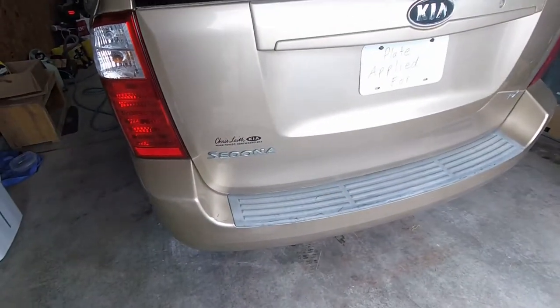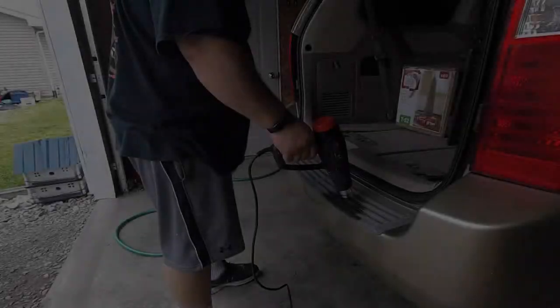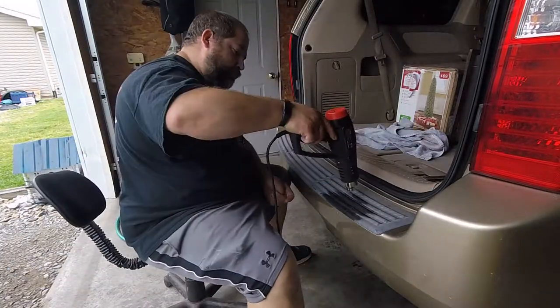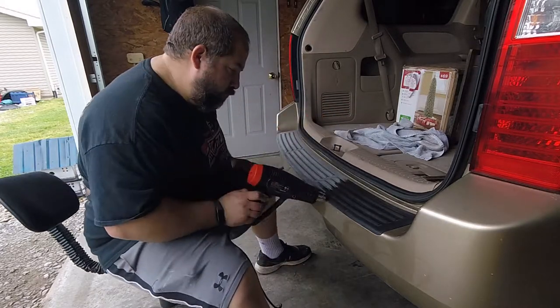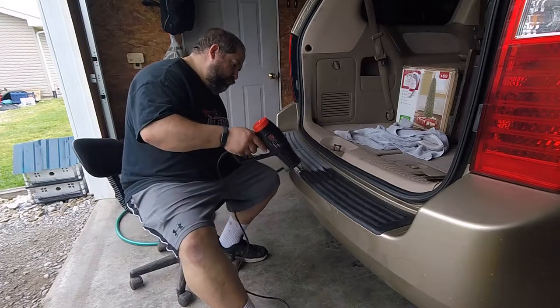One more thing I'm going to try to mess with today - this back bumper pad is very faded. I was looking online and saw that you can possibly just take a heat gun to it and the heat will pull some of the oil back out of the plastic and turn it back to black. So I'm going to give that a shot. If that doesn't work we may just try to rub some oil in it to brighten it back up.